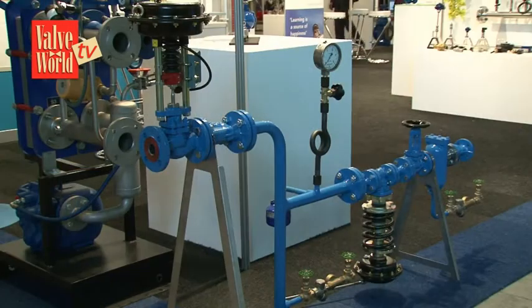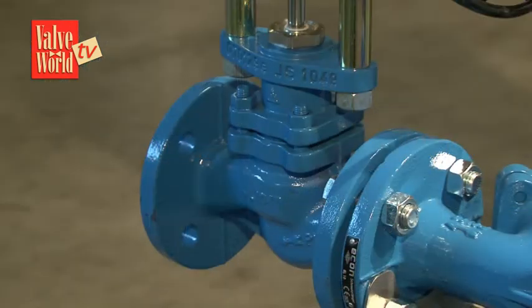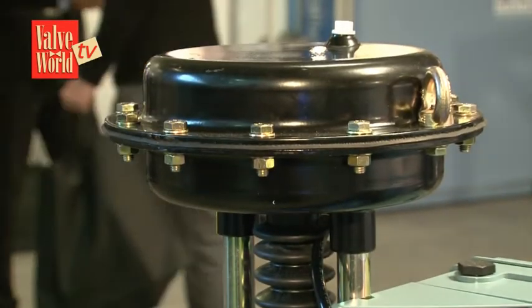Another product line I've been hearing a lot about is something called the steam pressure reducing station. What is that and what does it do? Well, actually the word says it all — it reduces the pressure of the steam. On one side you have a high pressure, and on the other side you need a lower pressure for your products.